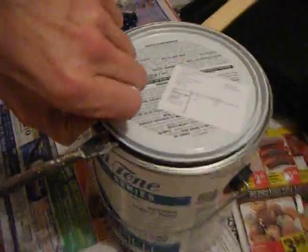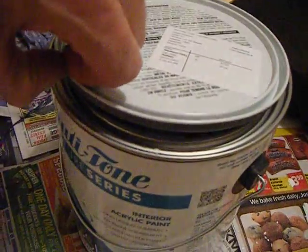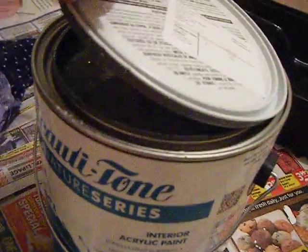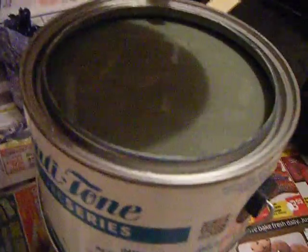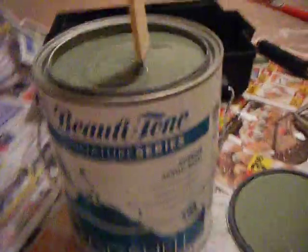Here's the color everybody — oh my god! It's dark, it's really dark. Wow, it's green, it's green! Oh my god.